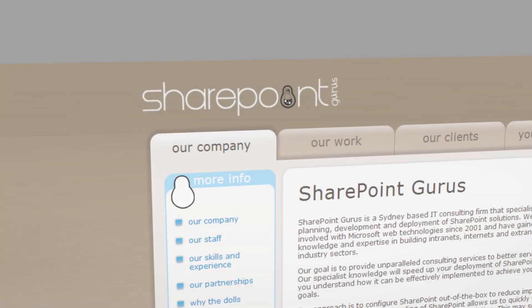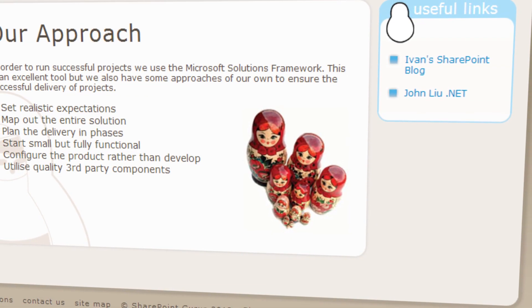I'm John Liu. I'm a SharePoint developer and consultant. I work for SharePoint Gurus, a SharePoint consultancy in Sydney.